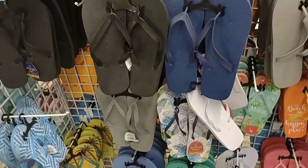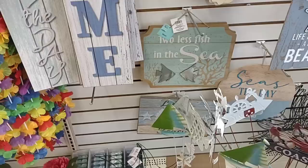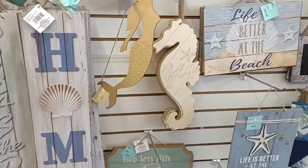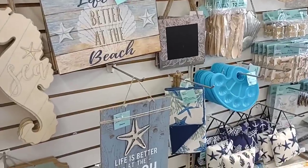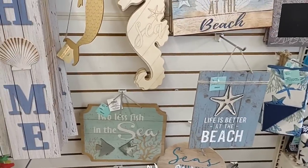Coming into Dollar Tree, we see they are getting ready for summer — got all the sandals out. I always love some of the decor they have here for pretty cheap. These are the things we come to Dollar Tree for. We'll go over the food and stuff, but for the most part, these are the cool little things that make Dollar Tree worth it.